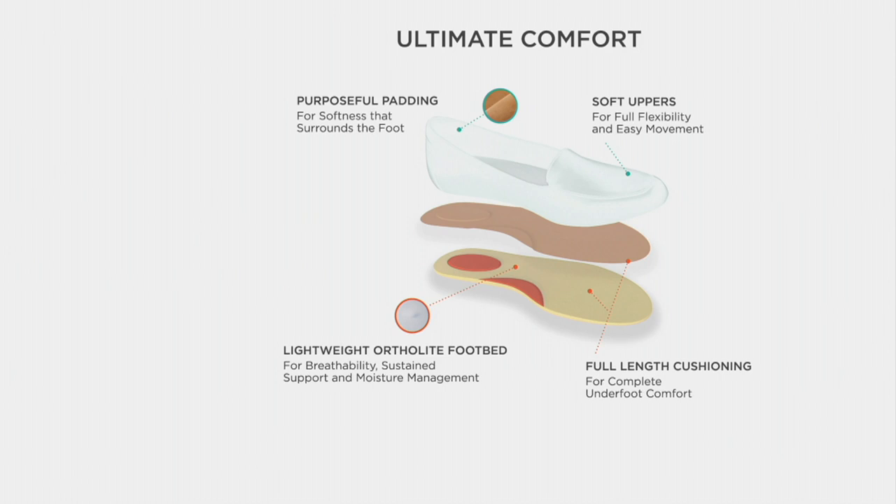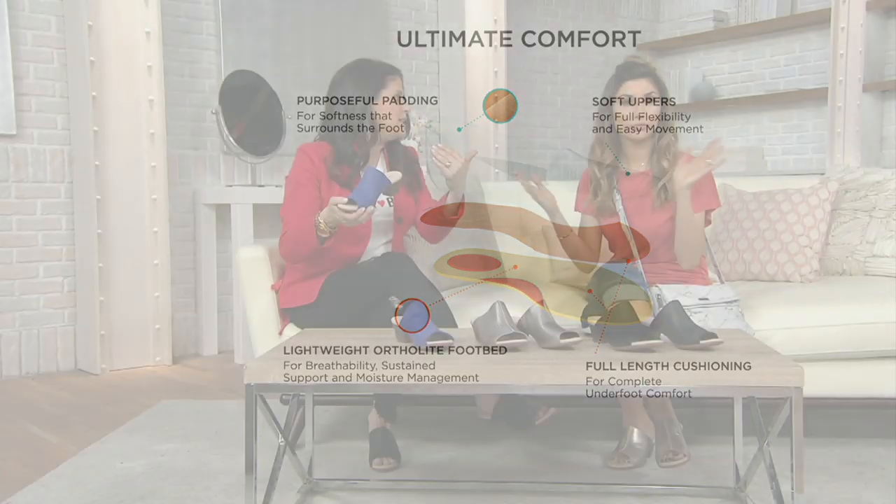This is the newest footbed — that's right. You have that softness: it's five millimeters of ortho-light memory foam. It's going to manage moisture, super soft and comfortable. And who doesn't need a slide that's just easy on, easy off? I love this style.